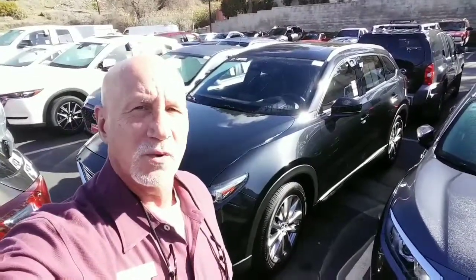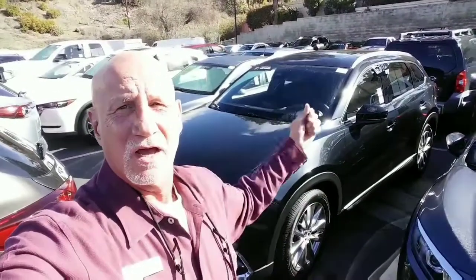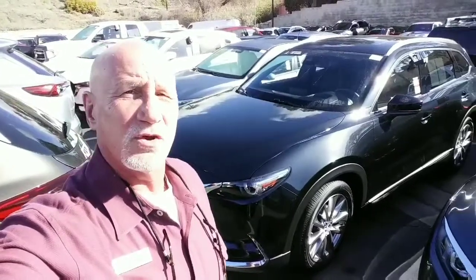Good morning, this is Rick at Capistrano Mazda. Thank you very much for your inquiry on the 2018 CX-9 Low Mileage Grand Touring. Let me do a little walk around and show you the vehicle.